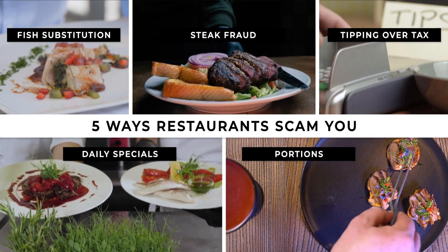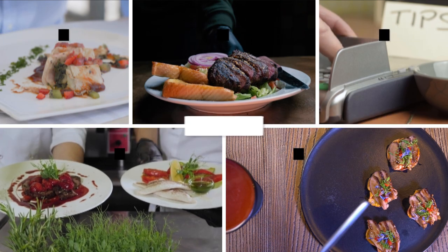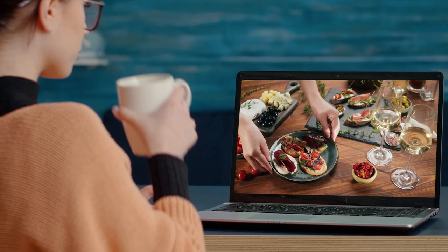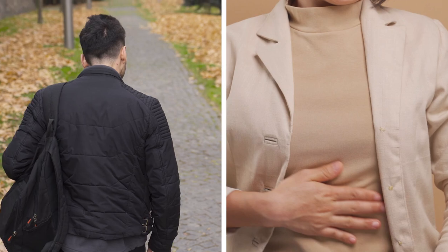In this video, we're going to cover the five ways restaurants try to scam you, so hold on to your wallet and stick around to the end of the video to make sure you're not falling for these scams. The last thing we want is for you to walk out with a less than full stomach but an even emptier wallet.